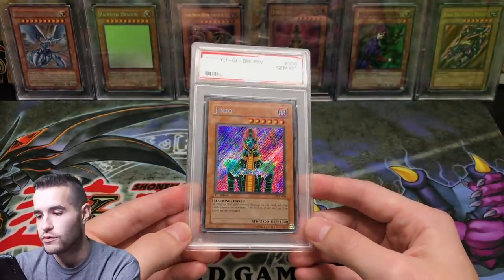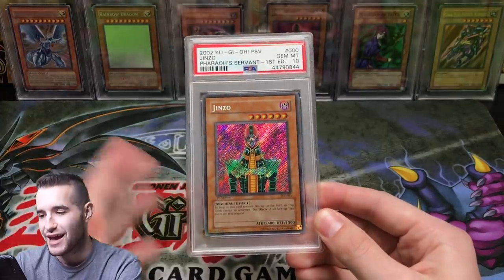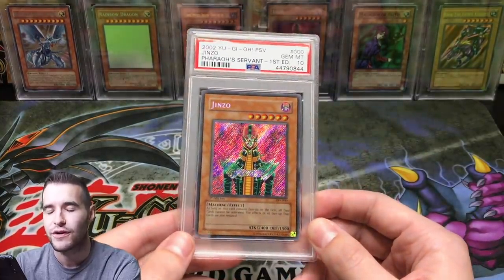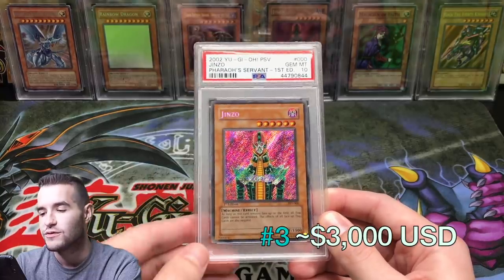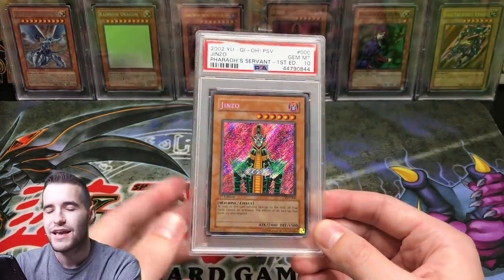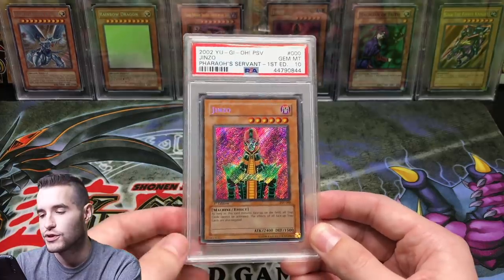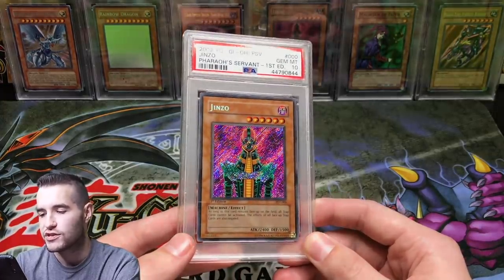My third most valuable card is the one and only Genzo. I pulled it out of a first edition Pharaoh's Servant box on my 500 subscriber special, and it graded a 10, which was an incredible pull. At the time it was worth $1,000 to $1,200 in a 10 — it was actually my most expensive card back then. Now it's gone up, and based on what I could gather, it's around $3,000. Cyber Dark Dragon may be close, but Genzo being a Secret Rare from Pharaoh's Servant and such an iconic card, I'd bump him ahead. Genzo first edition PSA 10 is my third most valuable card.